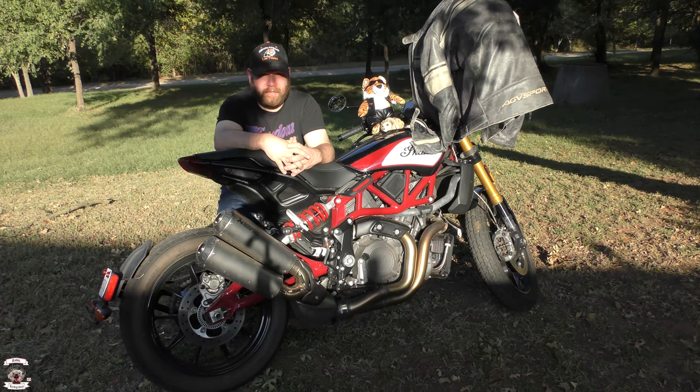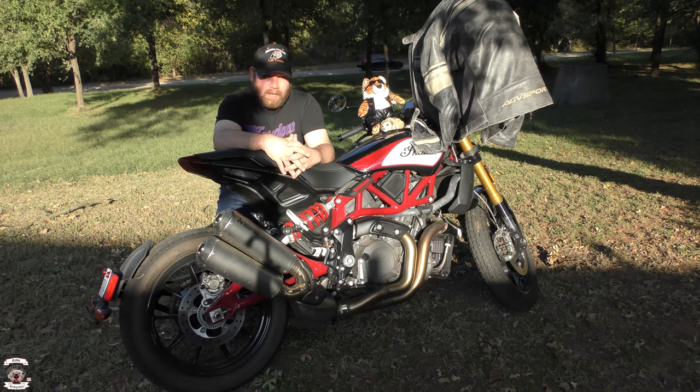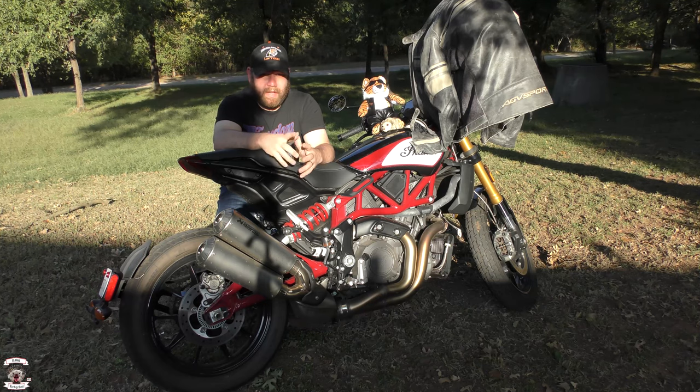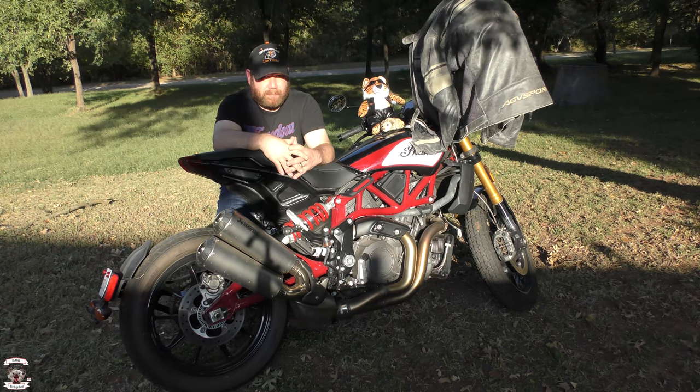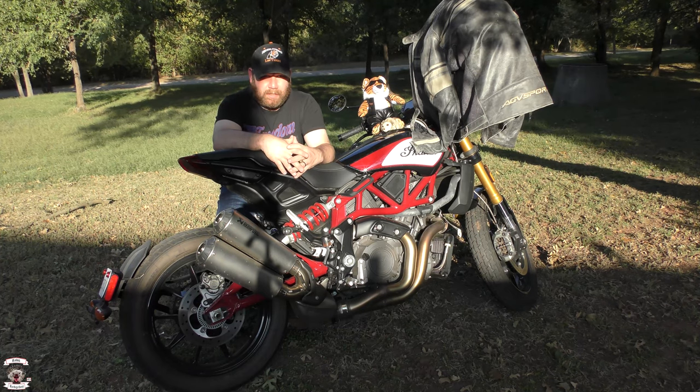So you're like, oh, so you got yourself a new motorcycle? The answer to that is no. This is actually a great gesture by Indian of Oklahoma City. I want to thank them for allowing me to take this bike out for an entire week so that way I can give you guys the best possible review by using this bike every day like it was my own machine.